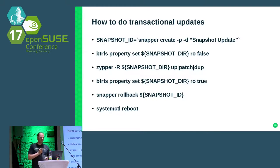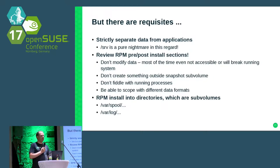There are, of course, some prerequisites. If you think about rollbacks, there is a problem: if you do a rollback and you have data outside the root filesystem, it will not be rolled back and you can have a mismatch. So you should strictly separate your data from your applications, else you will lose data with this kind of update. /srv is a poor nightmare in this regard — if you depend on RPMs installed there currently, I would advise not to do transactional updates until somebody finds a solution to really separate the PHP runtime code from the data.